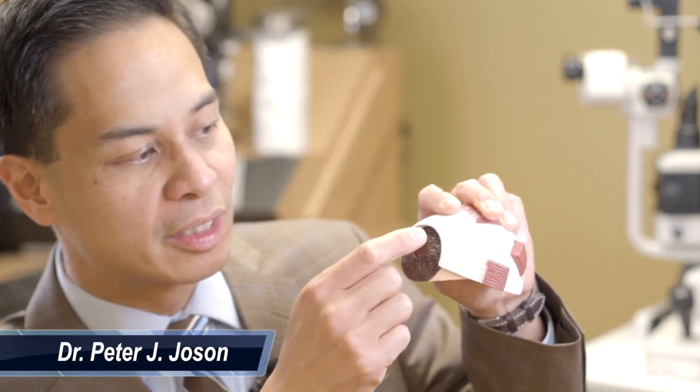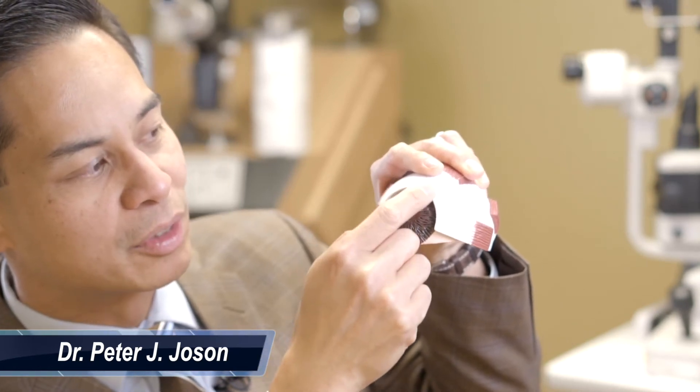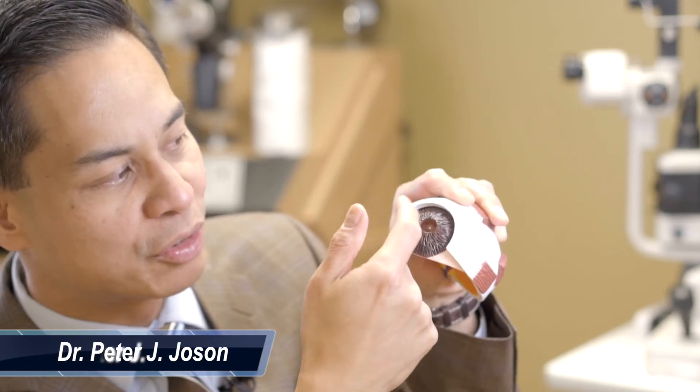Another MIGS procedure is the Hydrus implant. The Hydrus implant is a slightly larger implant compared to iStent, where an implant is placed within the drain that takes about three clock hours — one-fourth, or 90 degrees — of the internal drain of the eye. It is placed internally to stent open the internal drainage structure. This procedure also takes about three to five minutes following cataract surgery, and the pre- and post-operative drop regimen is the same as cataract surgery.